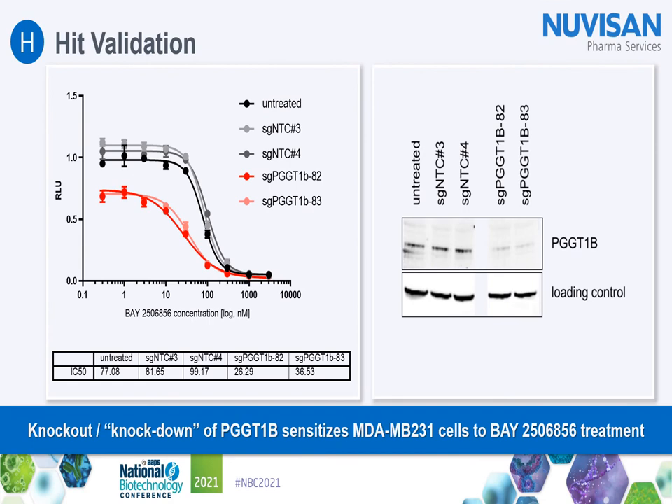To further validate these results, we tested the effects of individual sgRNAs against PGGT1B. A Western blot analysis shows that two individual sgRNAs significantly reduce PGGT1B expression in a pool of transient cells. Measuring luciferase activity, we could show that PGGT1B knockout decreased luciferase activity and that this effect was even stronger when cells were treated with an IC20 of our compound, decreasing the IC50 by 50%. So knockout or knockdown of PGGT1B sensitizes MDA-MB231 cells to Bay 2506856 treatment.